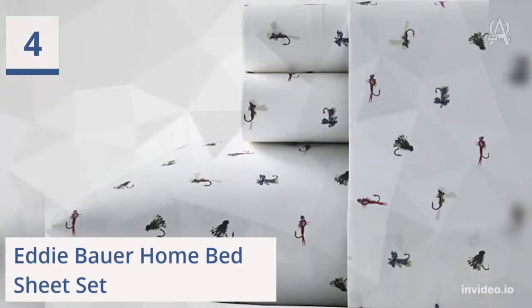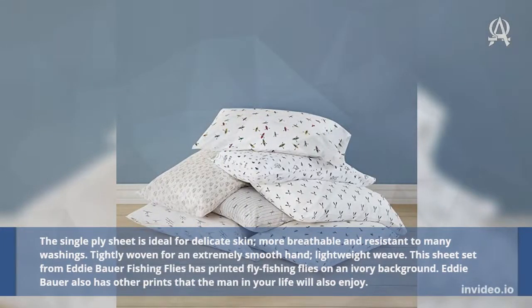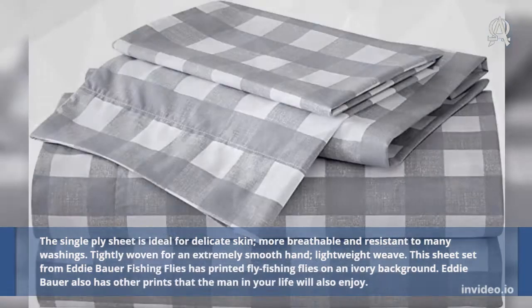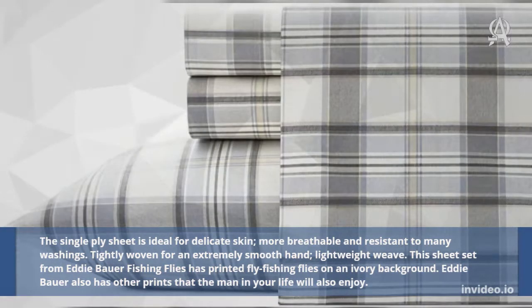Four: Eddie Bauer Home Bed Sheet Set. The single-ply sheet is ideal for delicate skin, more breathable and resistant to many washings. Tightly woven for an extremely smooth hand, lightweight weave. This sheet set from Eddie Bauer features printed fly fishing flies on an ivory background. Eddie Bauer also has other prints that the man in your life will enjoy.